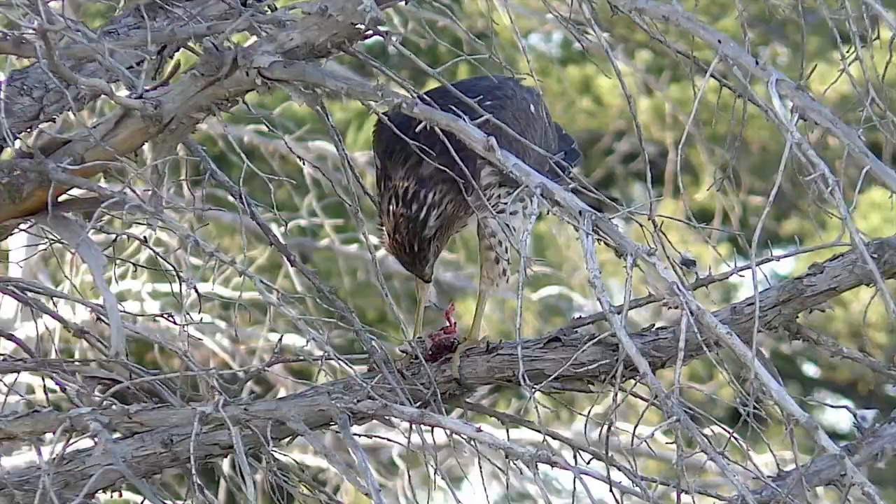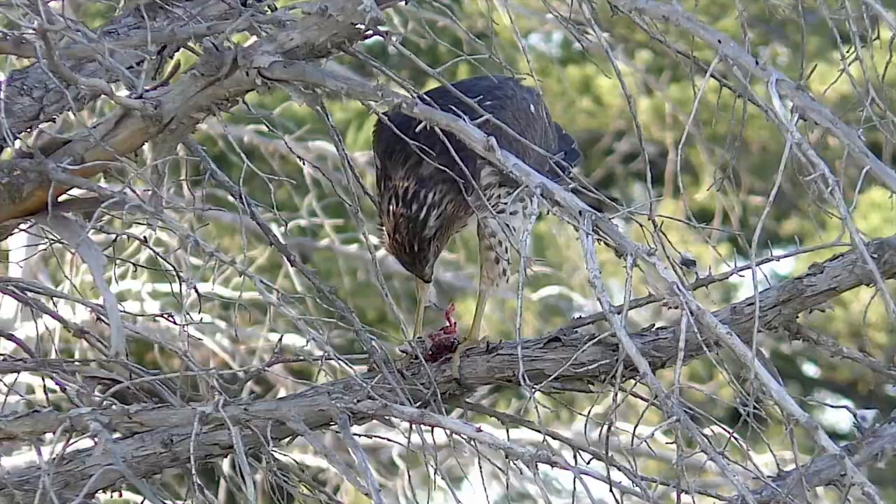Then again, it will become a feared hunter in the world of small birds. I'm Mike Blair in the Kansas Outdoors.